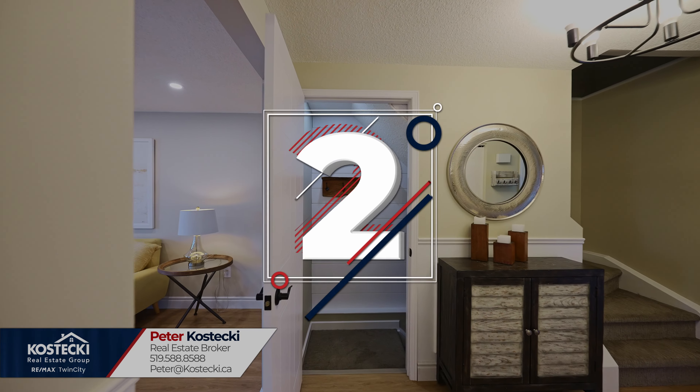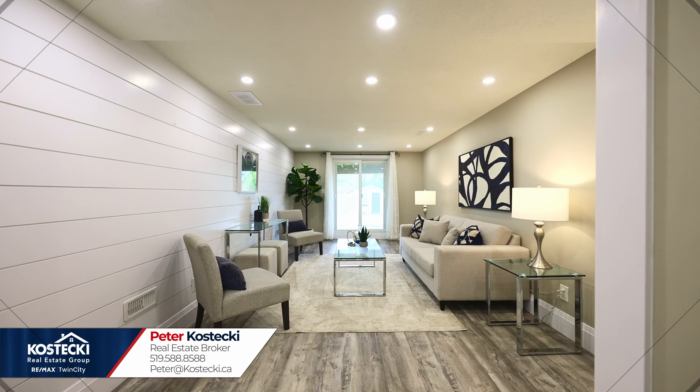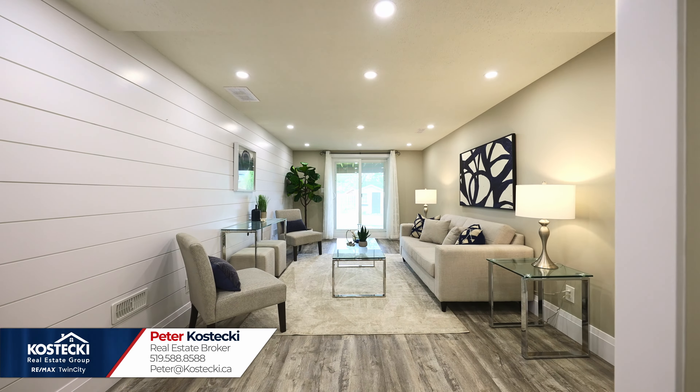Number two: finished walk-out basement. Downstairs, you'll find even more great space, including a bright second living room with walk-out, a dry bar with wine chiller, another powder room, laundry, and plenty of storage.